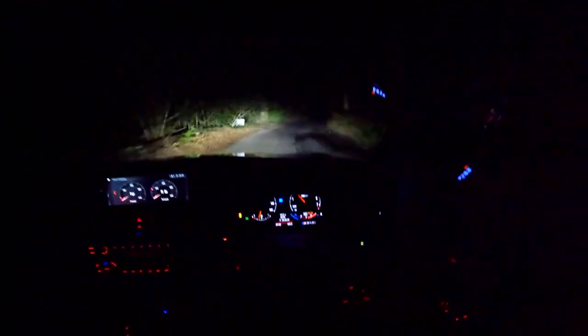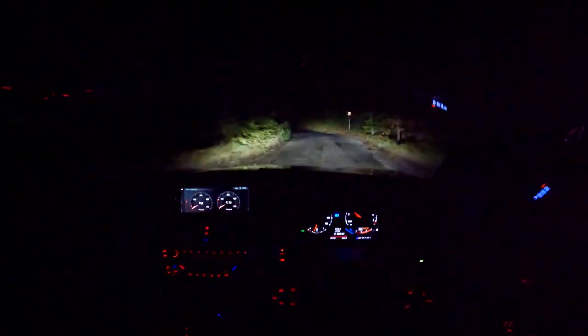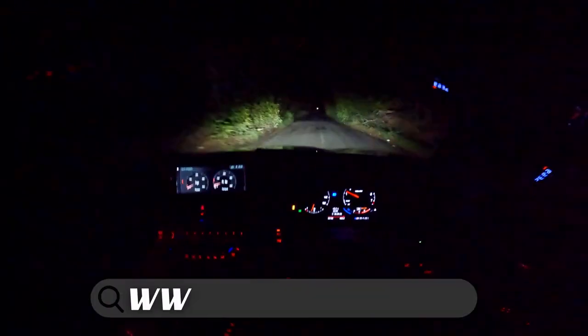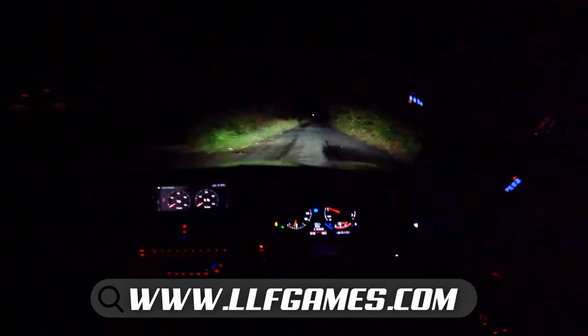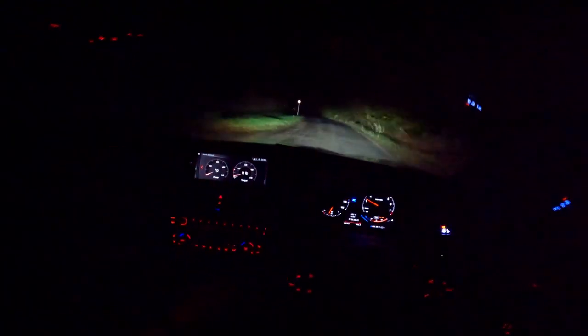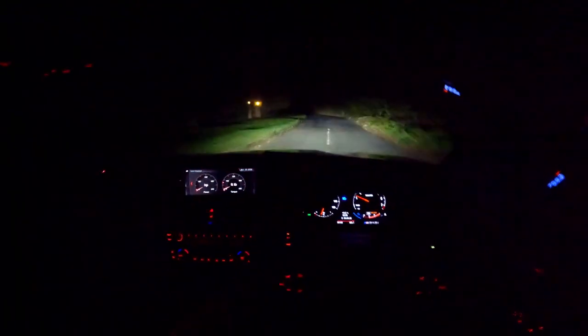I'm going to end the video there. As always, if you enjoyed it, hit the thumbs up, subscribe if you're new. As mentioned at the beginning, you can actually win this very vehicle for £1.99. Ticker link in the description. We have winners every single time — this very car, you can win it — genuinely, 100%, no extensions, no rollovers. 1000% genuine winners on LLF Games.